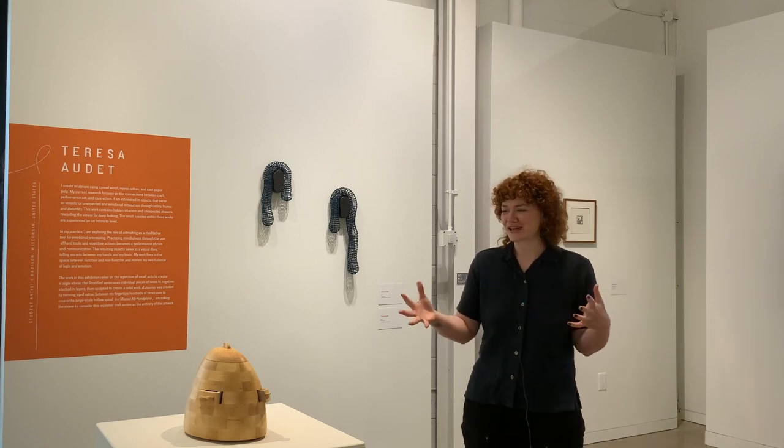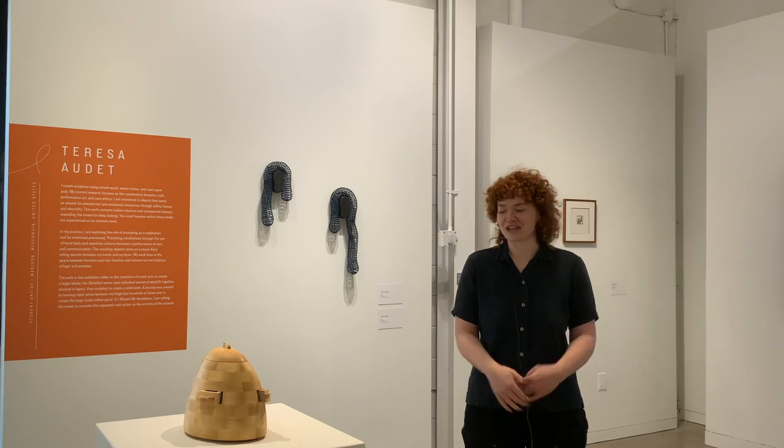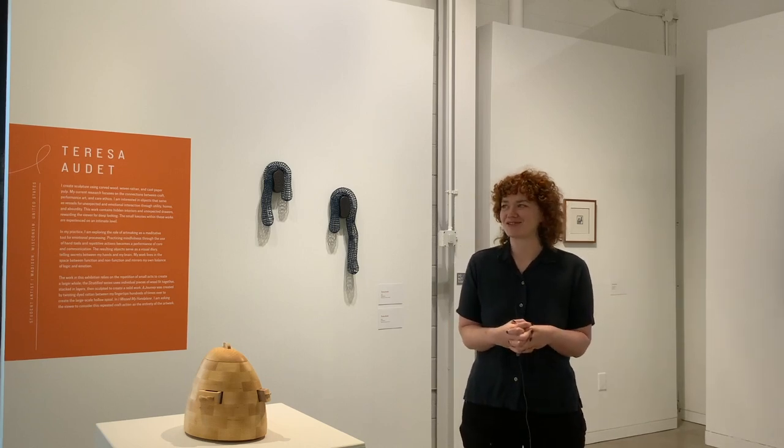During my time here at this residency, I became really close with the other residents, and it really reiterated for me the fact that community is such a big part of my practice — like this symbolic gesture of all these small pieces coming together to make a larger work. I'm realizing that all of us and our interactions are just as important as myself in my own studio. One thing I'm going to take from this residency is finding that community where I live. I've just moved to Pittsburgh and I'm excited to reach out and hopefully find some community similar to what I've created here.